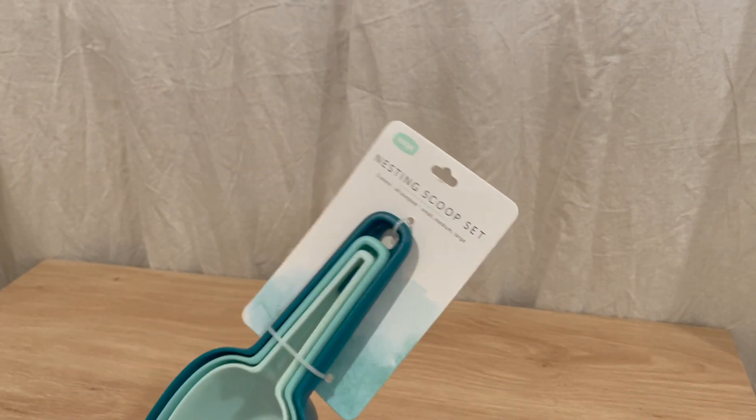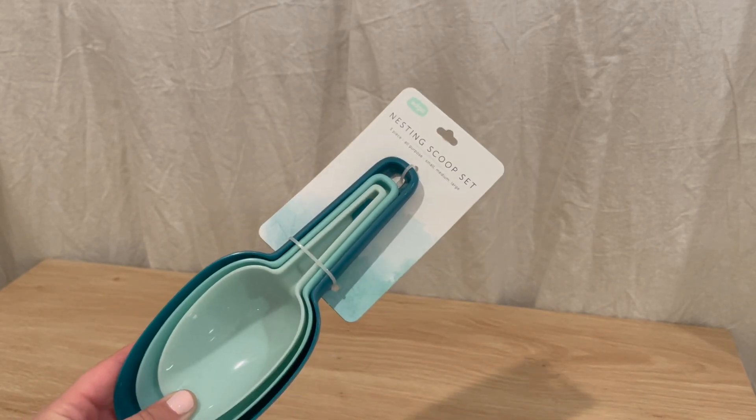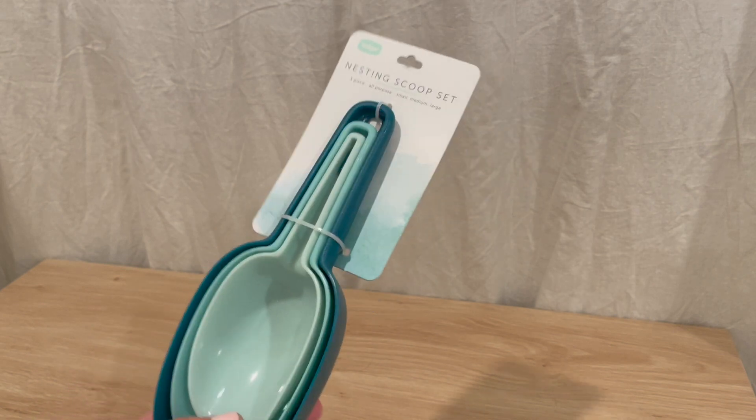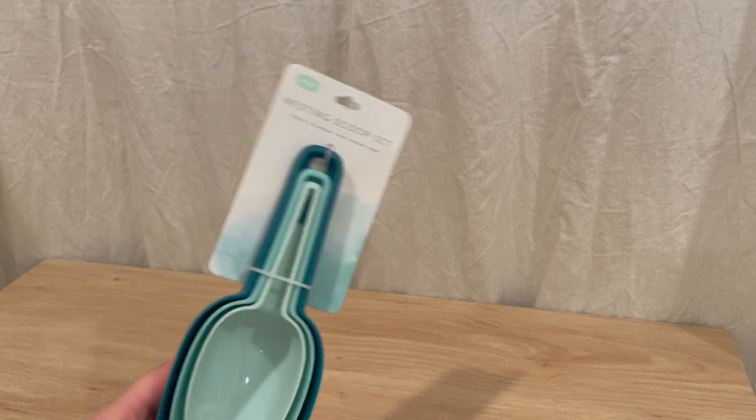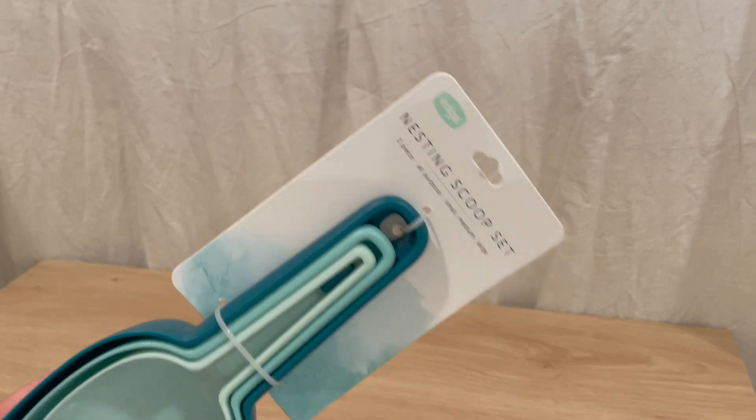The next thing I picked up was a scoop set — they're clipped together. I thought these would just be good for dog food and for things like sugar and flour — it's just nice to keep a scoop in the bin. They come in a three-pack, and it's the brand Edge. It seems pretty decent so I'm excited to use these.